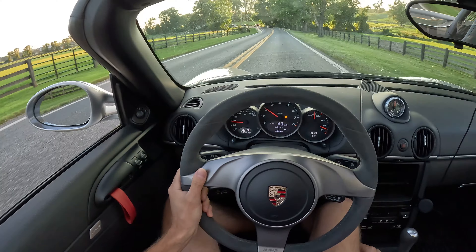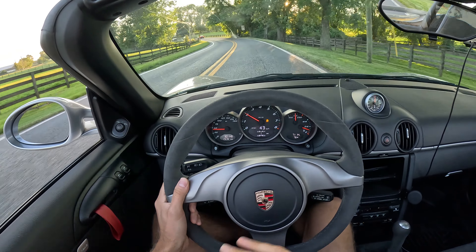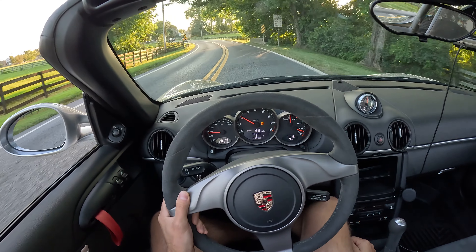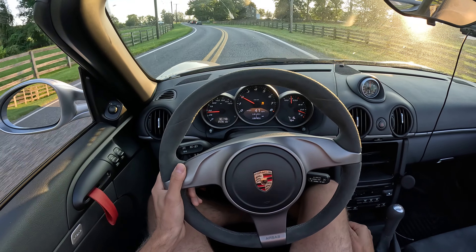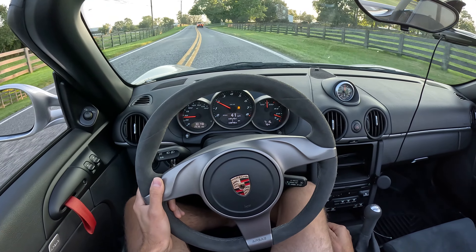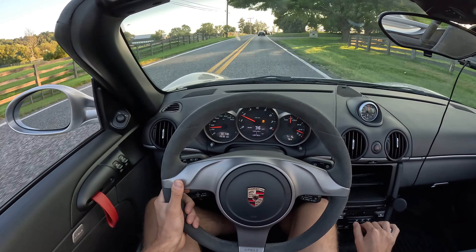When I first bought this car, two and a half, three years ago, it had 18,000 miles on it. I put 12,000 miles on it, my own miles. And the top-down experience as well.